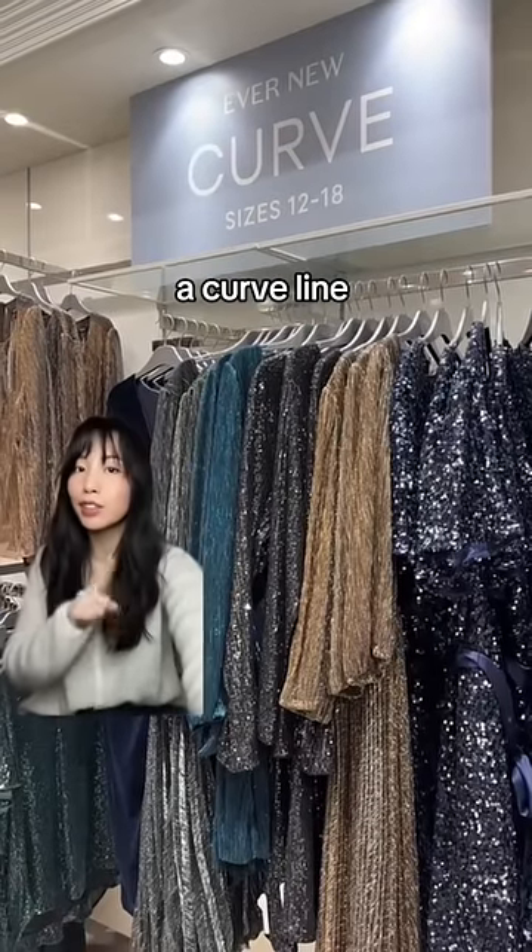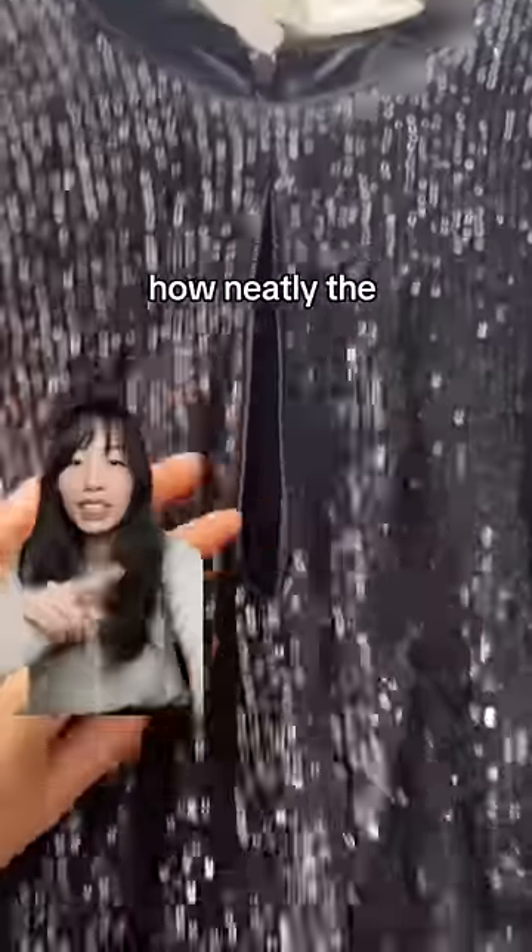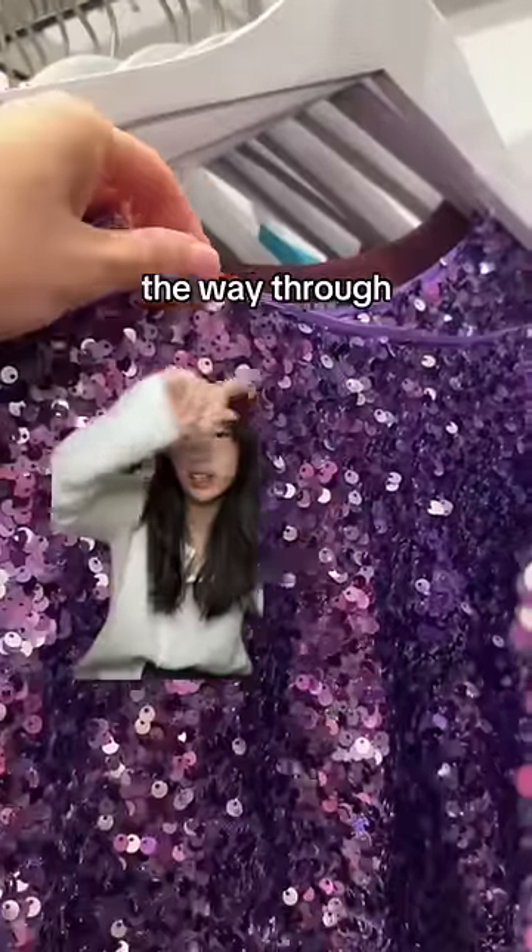They do have a curved line for plus size. They have sequin dresses too — just look how neatly the lining is done. Same thing on this purple one: even lining all the way through.